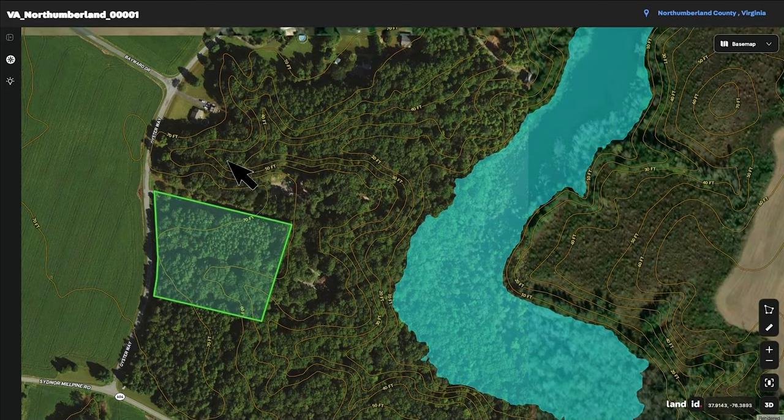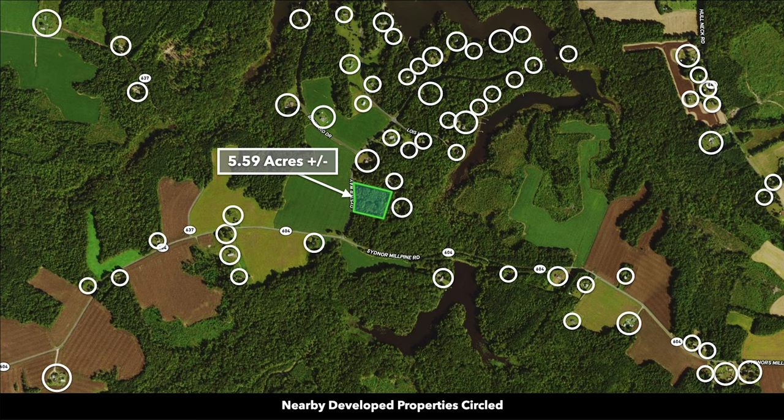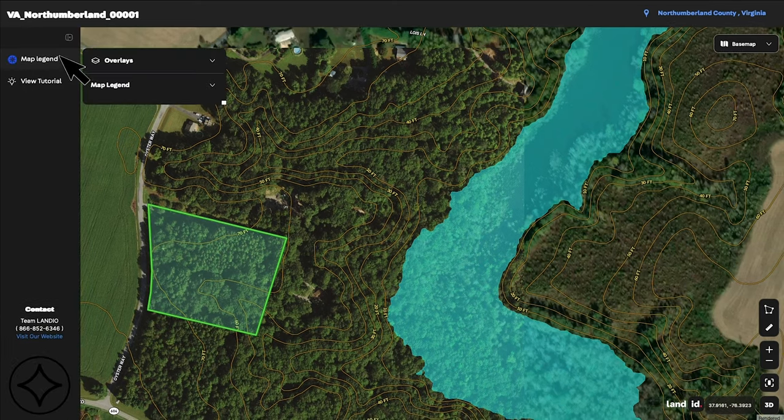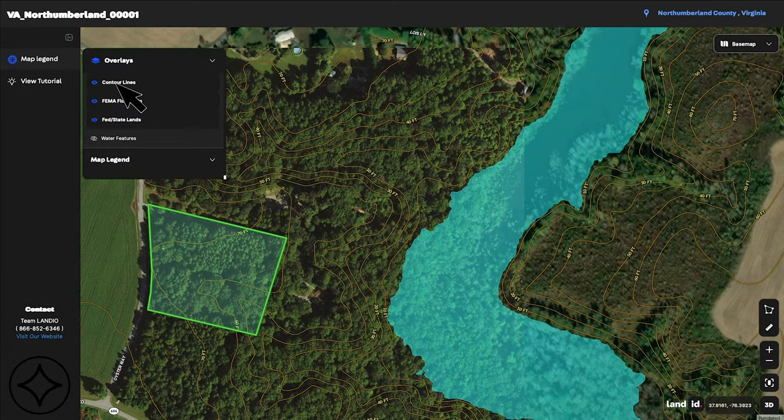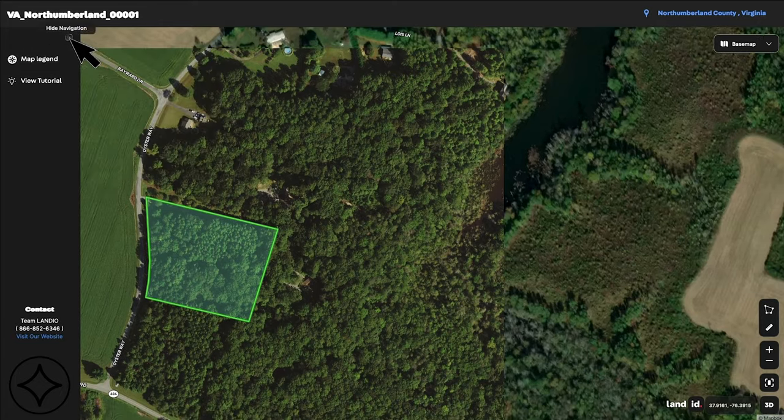You can see several landowners nearby that have developed their properties to varying degrees, which is represented by these white circles. Let's go back to the map legend and turn off the contour lines and the FEMA floodplain overlay, then close the map legend and zoom out a little bit.